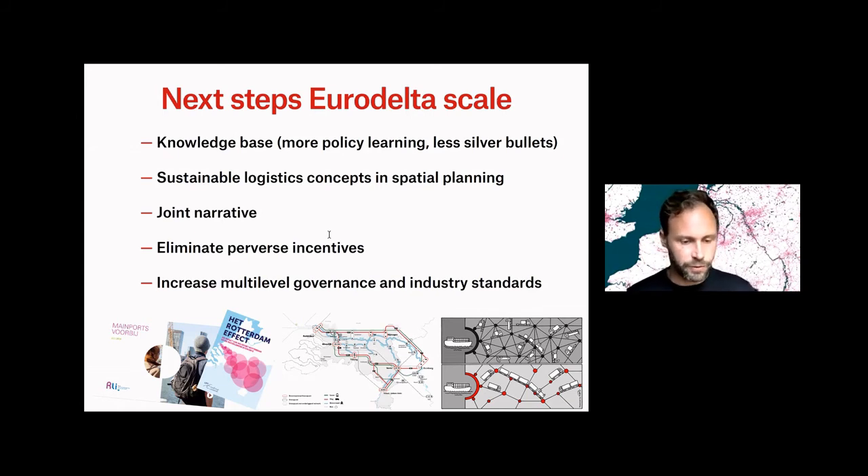And of course, in the world of governance and laws, there are many ways together that we can eliminate perverse incentives and also increase multi-level governance and industry standards to provide better logistics developments.